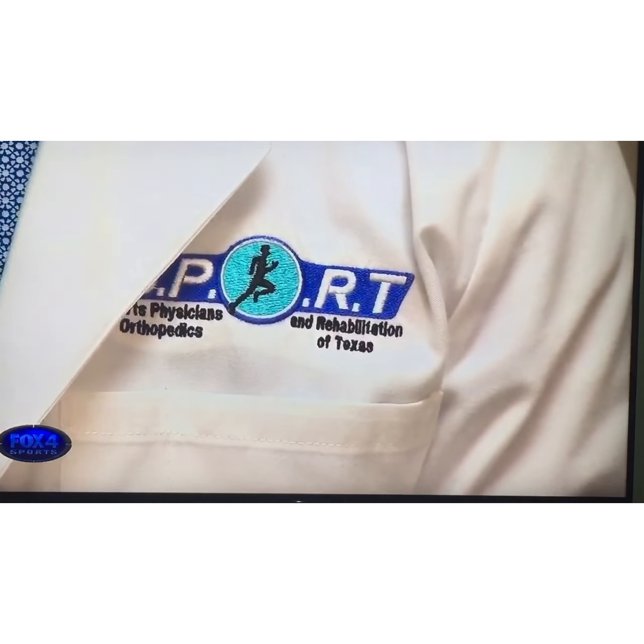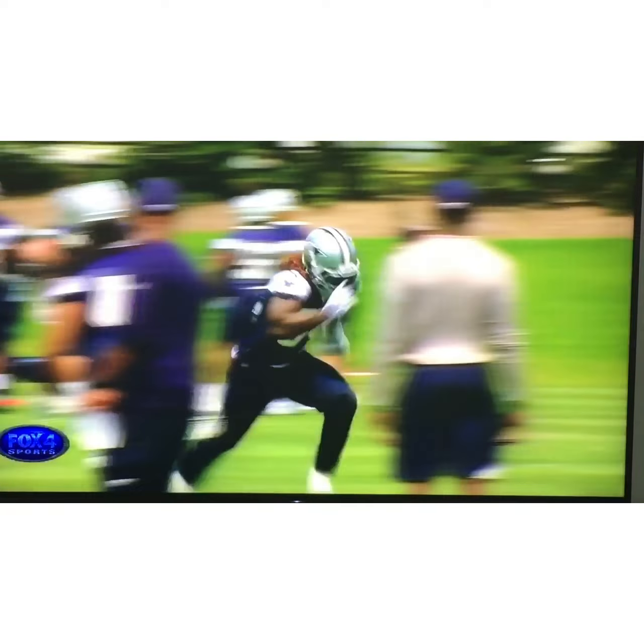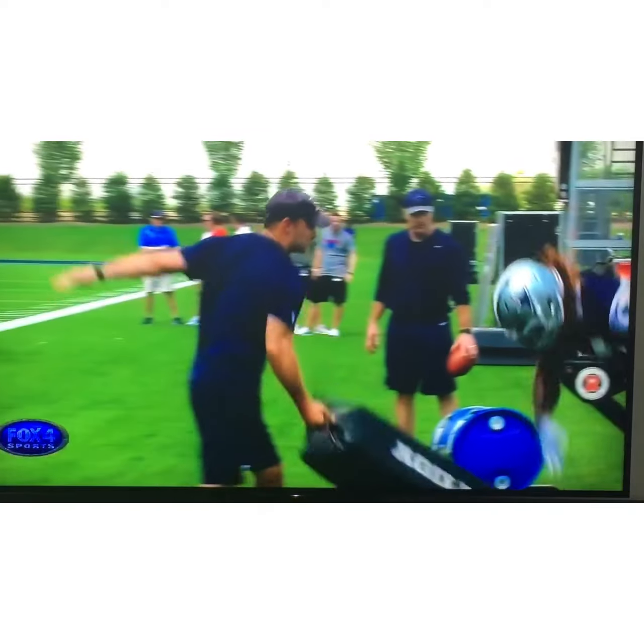Dr. Dole gives any player with this injury a 50-50 chance of ever returning to the gridiron. Smith predictably missed his rookie season, but during last minicamp he was able to run, hit, and jump.